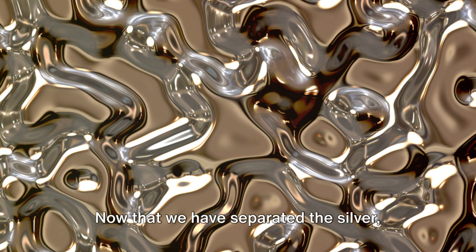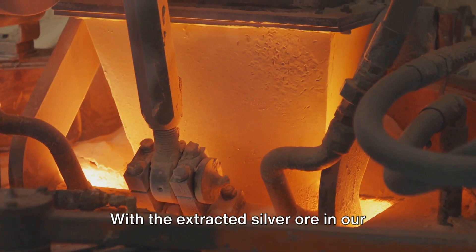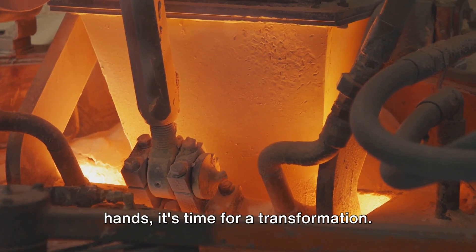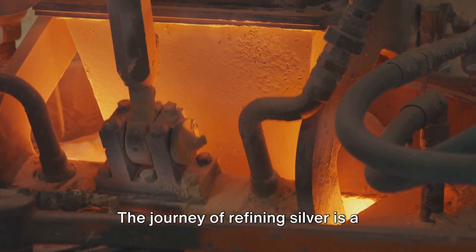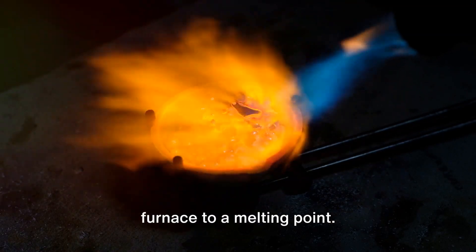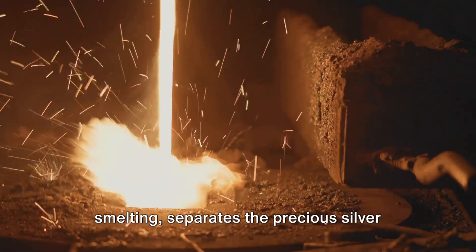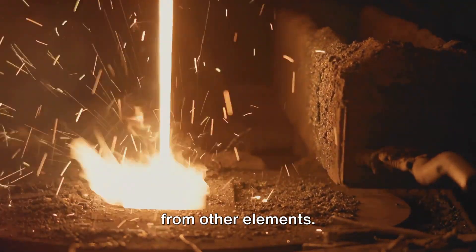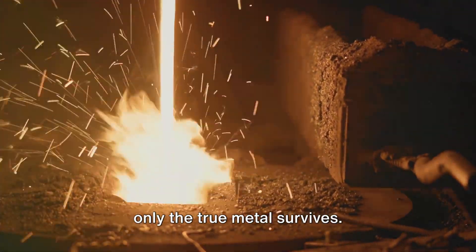Now that we have separated the silver, refining is where the magic happens. The journey of refining silver is a spectacle of science and alchemy. First, the silver ore is heated in a furnace to its melting point. This heat-driven process, known as smelting, separates the precious silver from other elements. It's like a fiery test, a crucible where only the true metal survives.